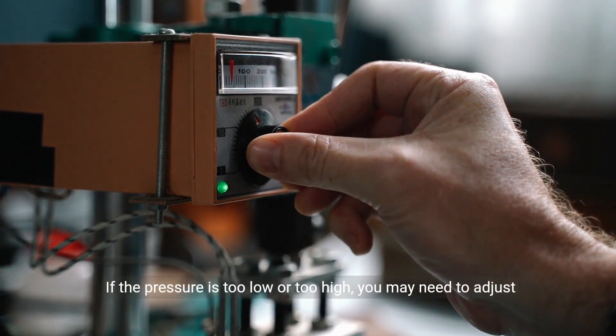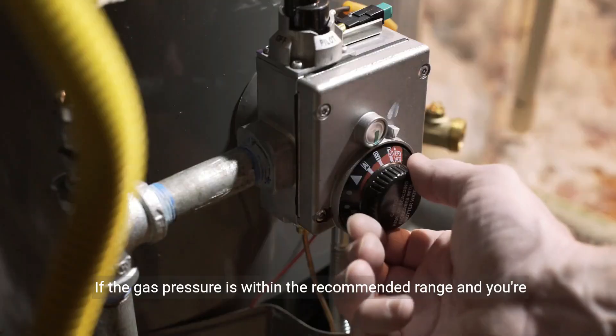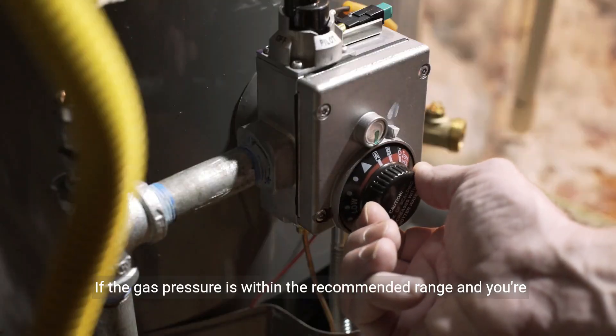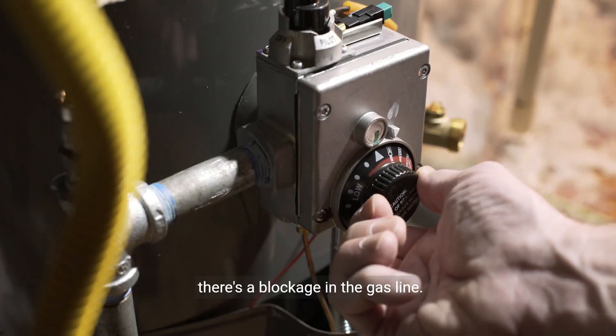If the pressure is too low or too high, you may need to adjust it accordingly. If the gas pressure is within the recommended range and you're still experiencing Error Code 13, it's possible that there's a blockage in the gas line.